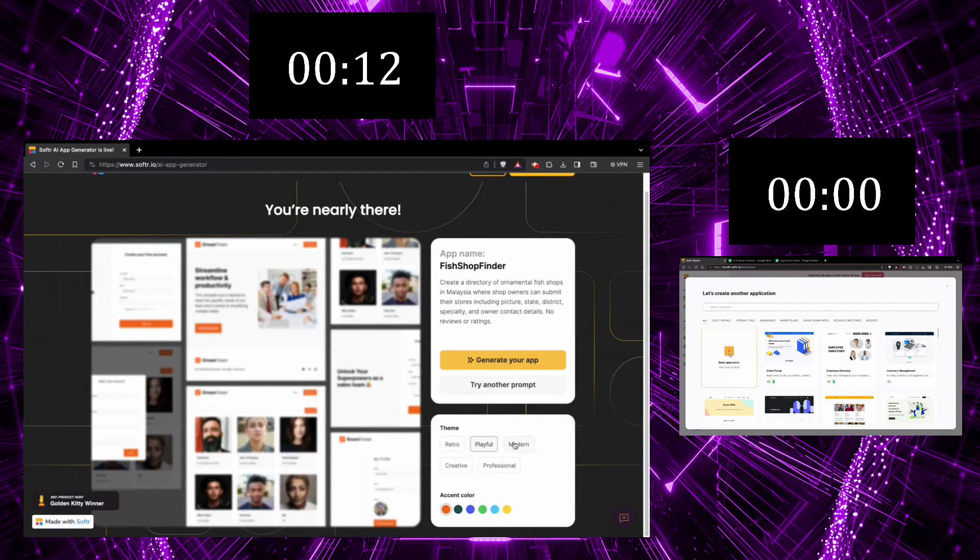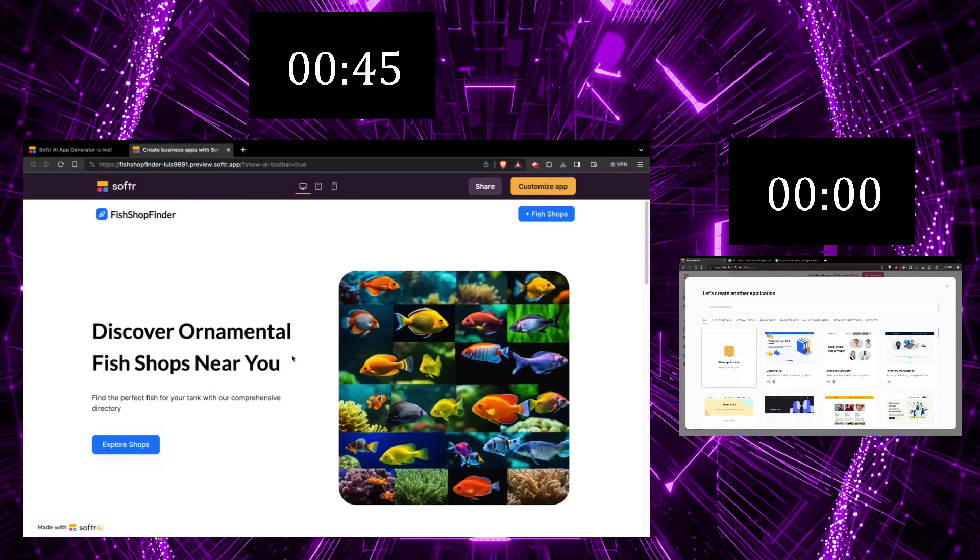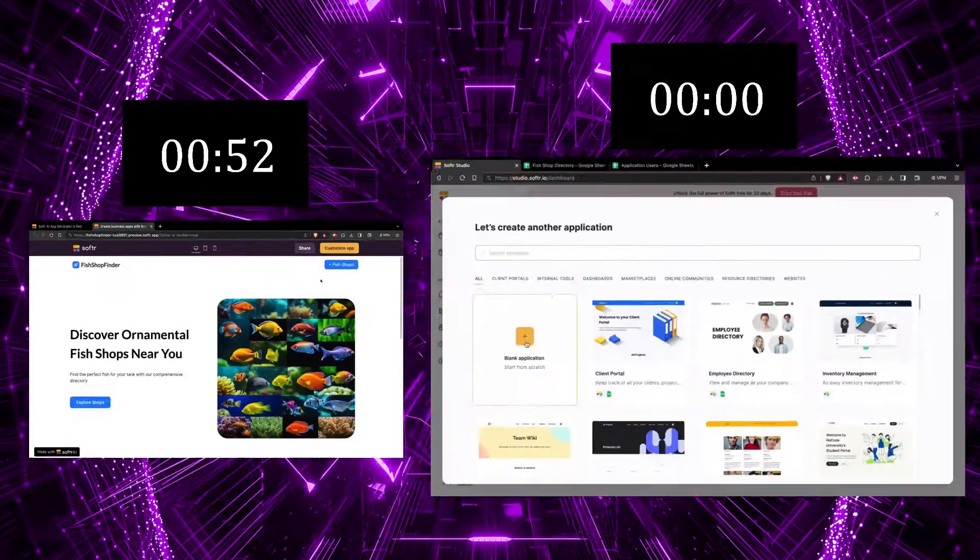The app suggests a name. Ashraf chooses a suitable color. And voila! He's got a fully functional directory frontend, labeled and connected with each other. His frontend was ready in one minute, with about 20 seconds of him doing any actual work at all.